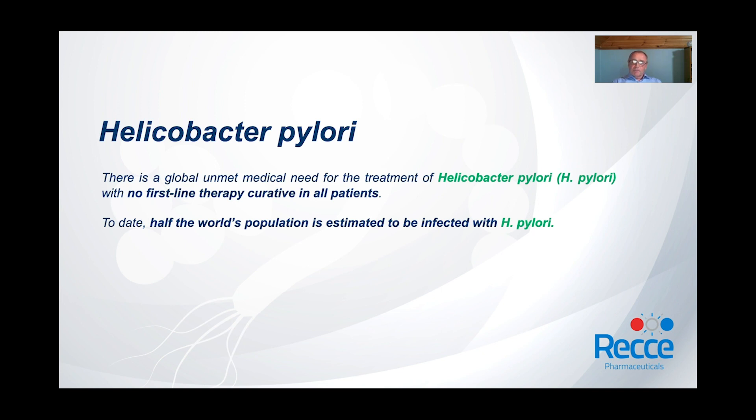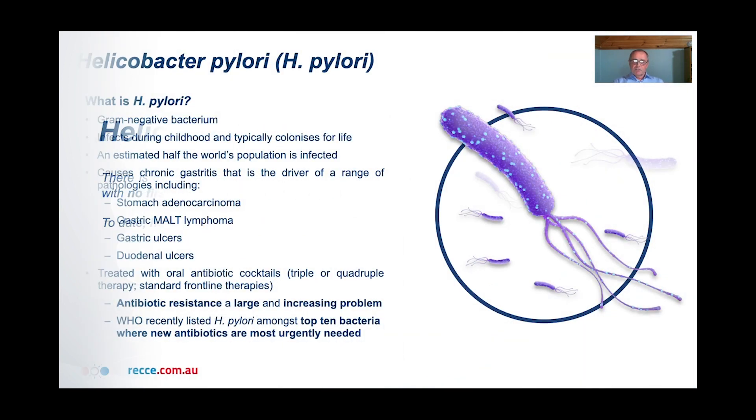Moving on to H. pylori. H. pylori is a gram-negative bacterium. It affects individuals during childhood and typically colonises for life. An estimated half the world's population is infected, making it an incredibly prevalent pathogen. This infection causes chronic gastritis, which drives a number of pathologies. The key diseases caused by this are stomach adenocarcinoma, which is a major killer, a rarer cancer called gastric MALT lymphoma, and peptic ulcers, which comprise gastric and duodenal ulcers.